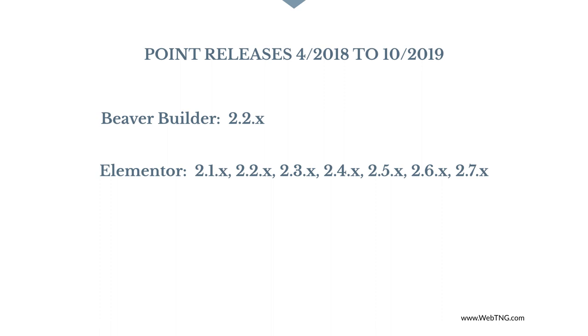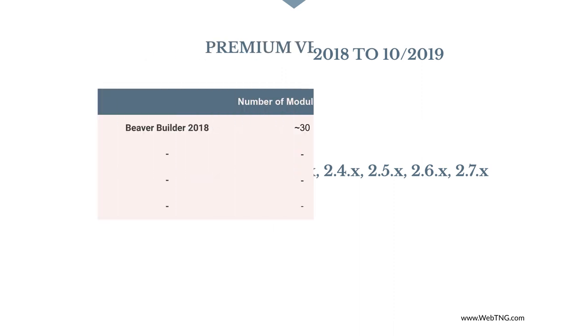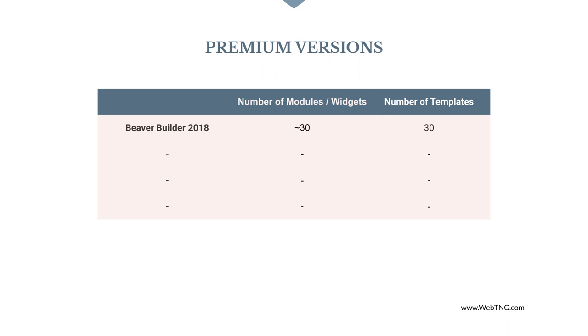Comparing the premium versions, there's the same pattern. Between April 2018 and October 2019, Beaver Builder had a single point release from 2.1.x to 2.2.x. In that same time frame Elementor had 7 point releases from 2.0.x to 2.7.x. In 2018 Beaver Builder had 30 modules and 30 templates; in 2019 Beaver Builder still had 30 modules and 30 templates. In 2018 Elementor had 30 widgets and 100+ templates, and in 2019 Elementor had 90 widgets and 300+ templates. Again Beaver Builder stayed the same, however Elementor has 3 times the number of modules and 3 times the number of pre-designed templates as before.